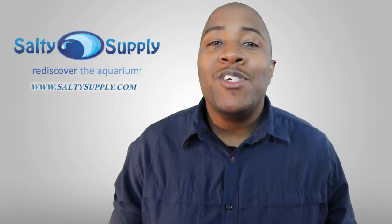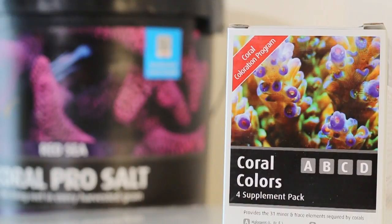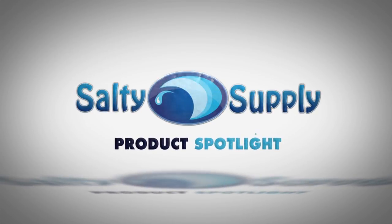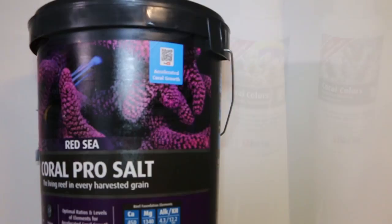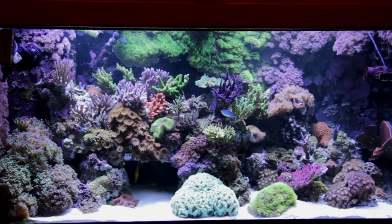Hey guys, today's product spotlight is on Red Sea Coral Pro Salt and their Coral Colors A, B, C and D. Red Sea Coral Colors and their Coral Pro Salt pack a one-two punch, as the A, B, C and D provides the 31 minor and trace elements required by coral. Their Coral Pro Salt has all the elements you would need for a healthy reef tank.